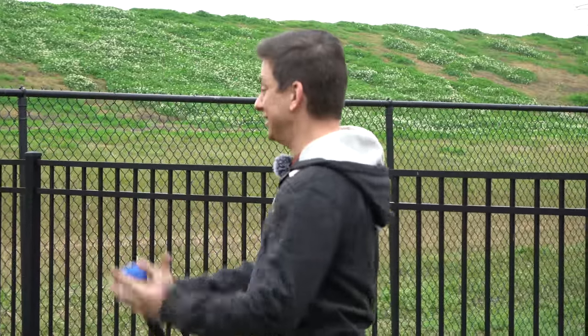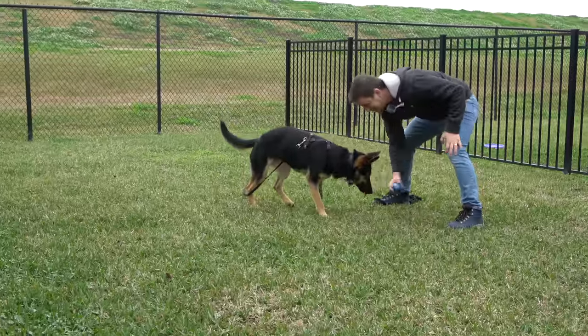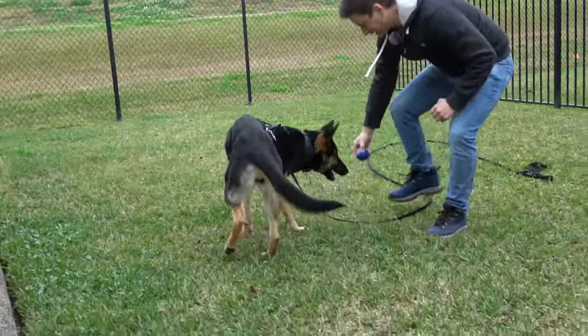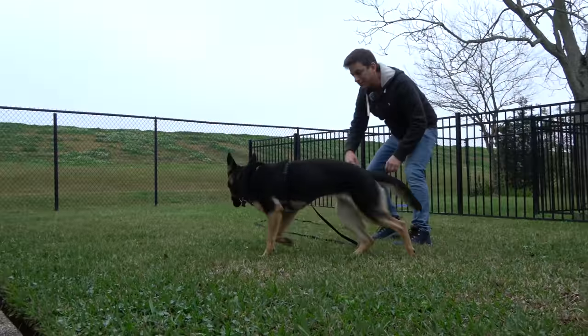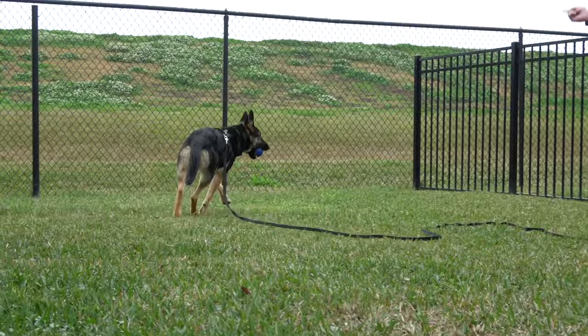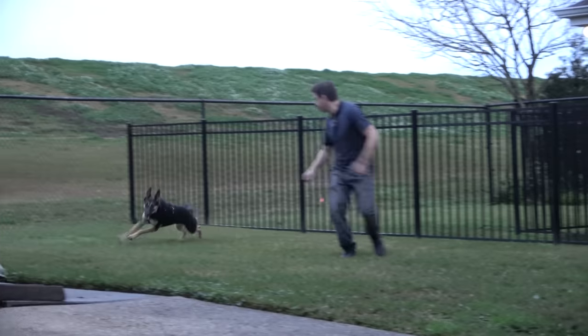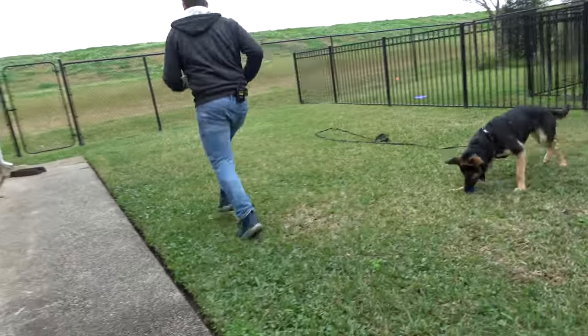I'm so excited now because I get to have my very first fetch training session with Moira. It should be interesting — let me see if I can get her interested in the ball. You can see she instantly is like, whoa, that's cool. Notice the long lead I have on her — that's to make sure she doesn't take the ball and run and play keep away. I've been conditioning her to chase me rather than me chasing her, so I'm going to run around a little bit here and see if she comes towards me.